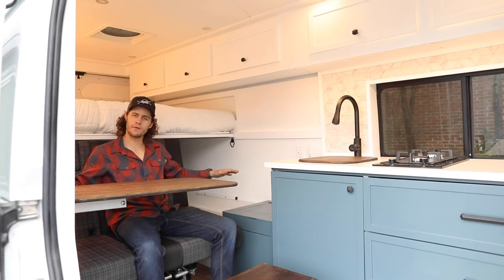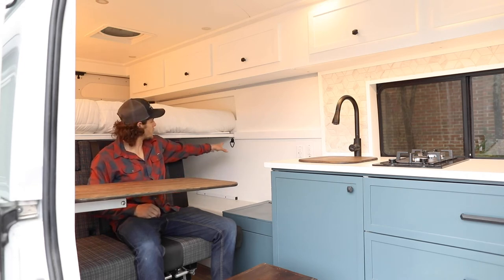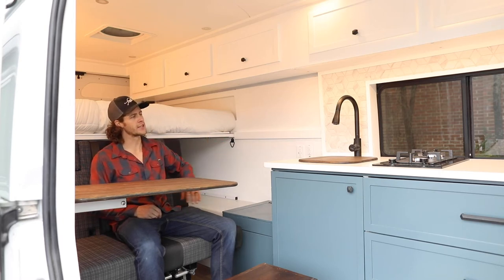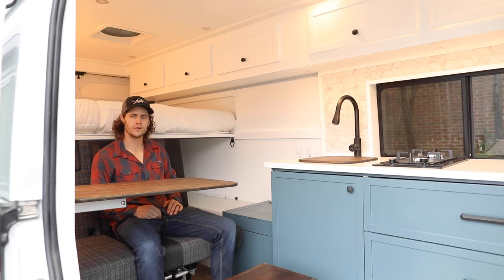Pretty neat setup — very open and airy. Underneath they've got hooks for hanging hammocks, and then our standard kitchen with a two-burner gas stove, an electric water pump for the faucet, and a Dometic fridge.